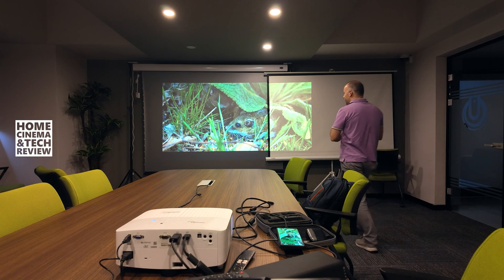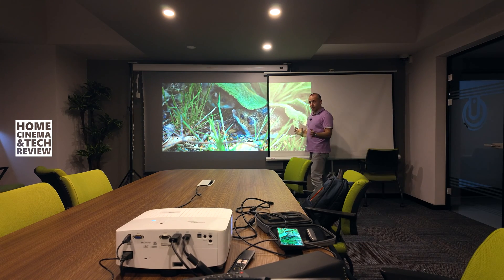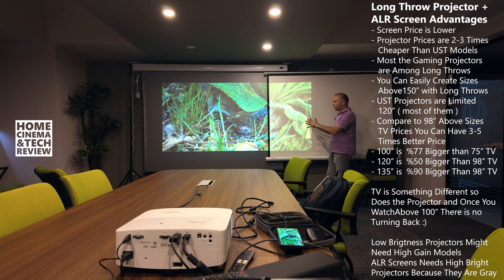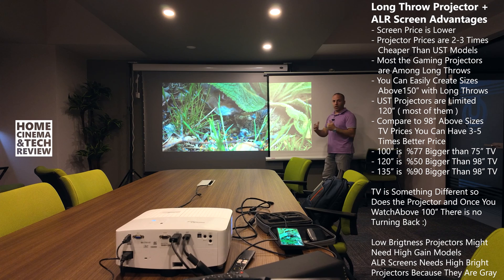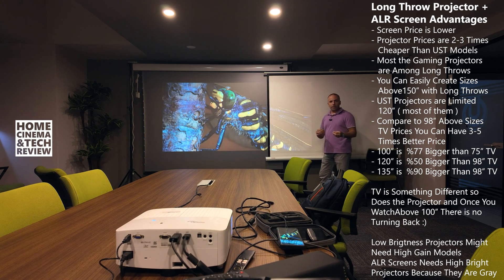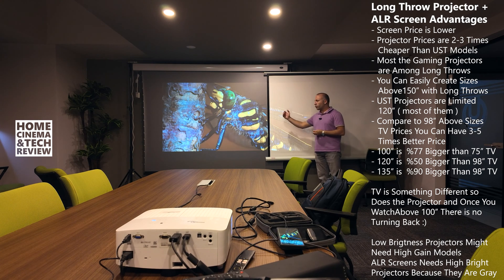Welcome to Home Cinema in Tech Review. In this video, I'd like to show you what's the difference between the long-throw ALR and the long-throw regular screen. The difference is obvious, and I made it clear in my early videos with the ultra-short-throw ALR screens, but this time it is much cheaper because the long-throw ALR screen material and the system is much cheaper.